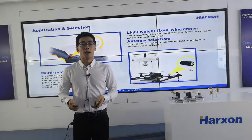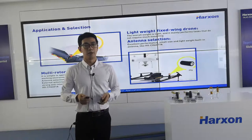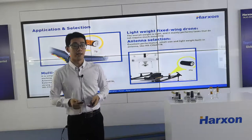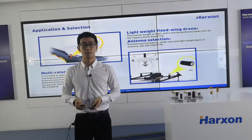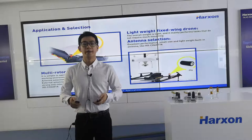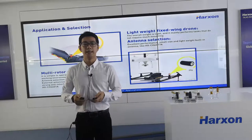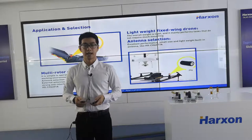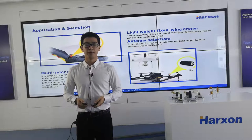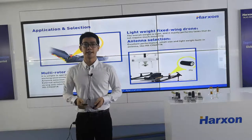The first application is for light, big-screen drones. Because it is so light and doesn't require much mounting space when it works, we will recommend excellent performance, small antennas like Huston OEM Helix Antenna CH-6017A.